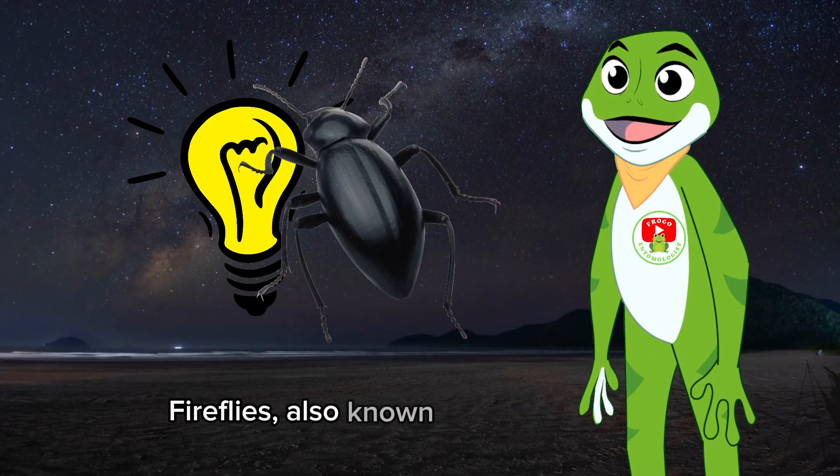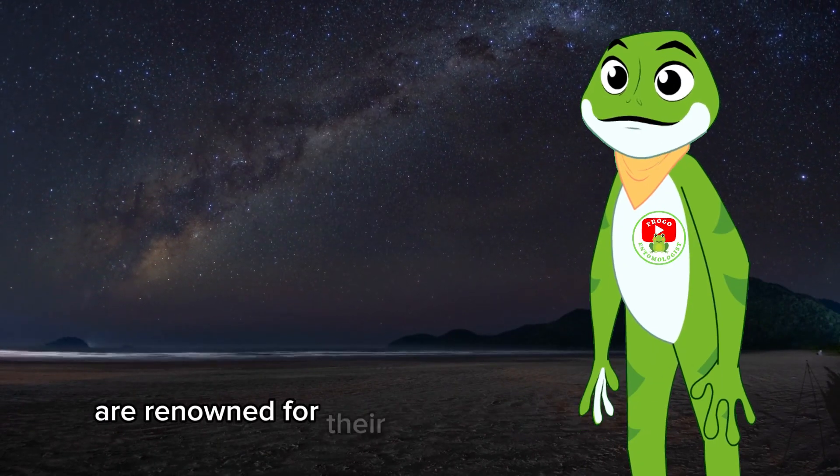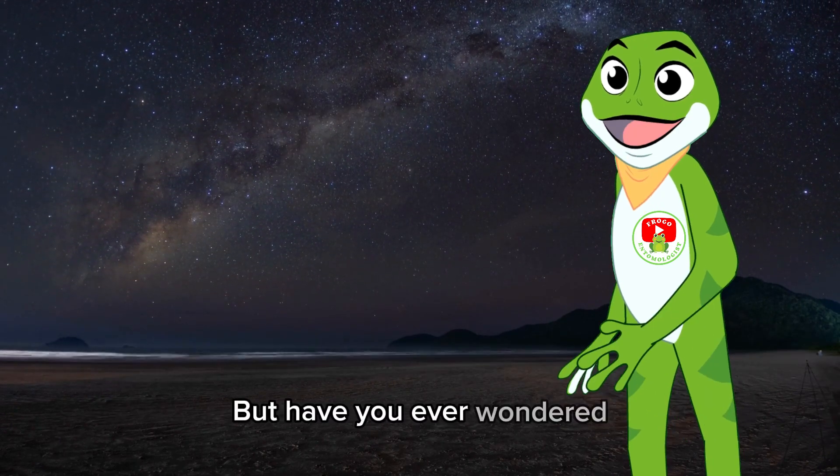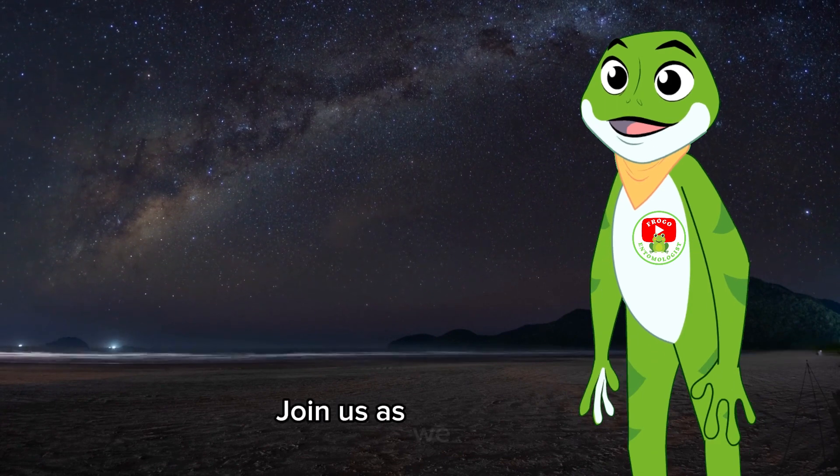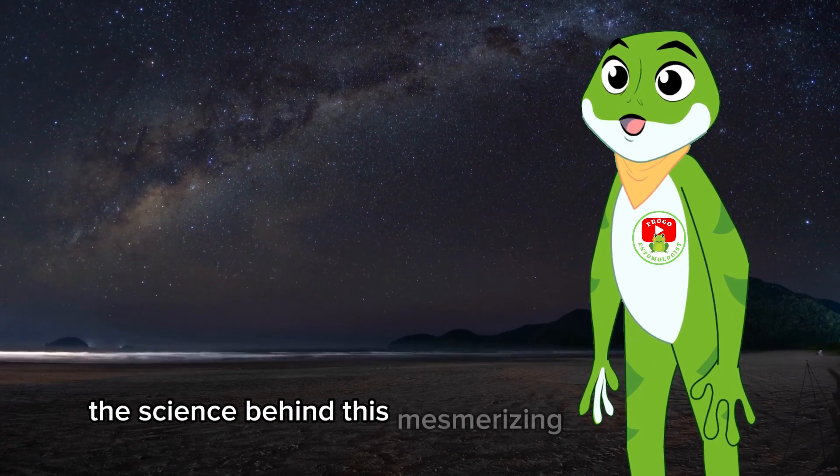Fireflies, also known as lightning bugs, are renowned for their magical nighttime displays. But have you ever wondered how they produce that enchanting glow? Join us as we uncover the science behind this mesmerizing phenomenon.